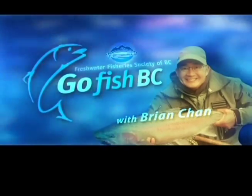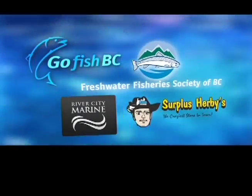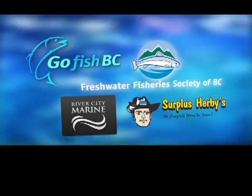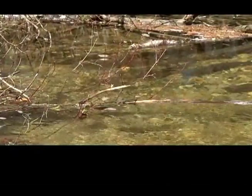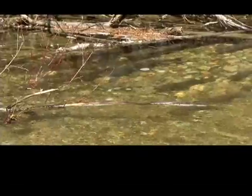Welcome to Go Fish BC on Shaw TV. This show is brought to you in part by Freshwater Fisheries Society of BC, River City Marine, and Surplus Heritage. I'm Brian Chan, your host for this series.